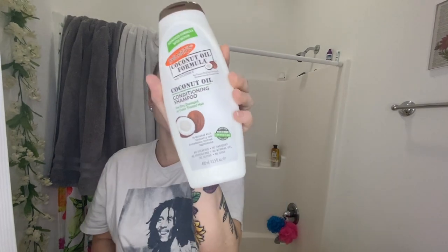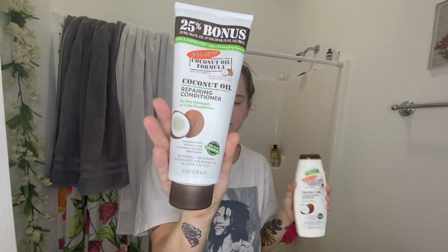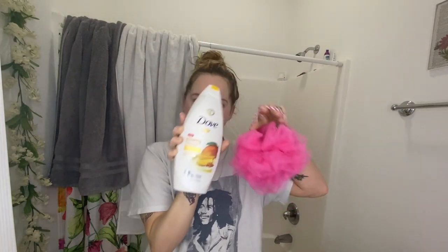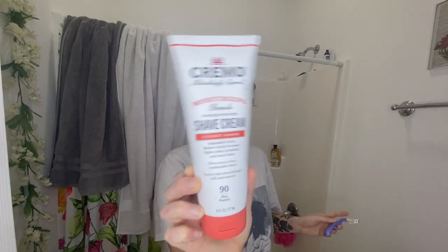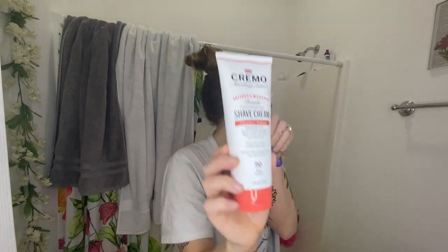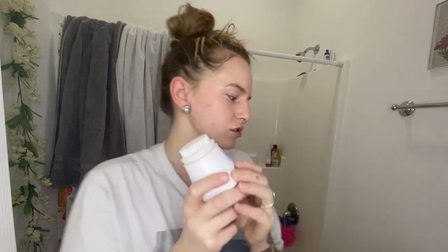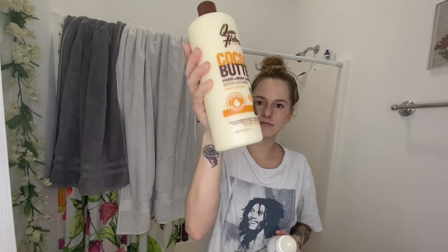I've already showered but I'm gonna show y'all what I use in the shower. This is my shampoo and conditioner, this is my body wash and loofah, this is my new shaving cream and my razor. Sometimes I put my face wash on with this so it kind of exfoliates, but this thing needs to charge badly. When I get out of the shower I use this lotion all over me.